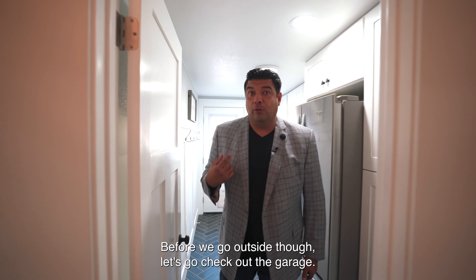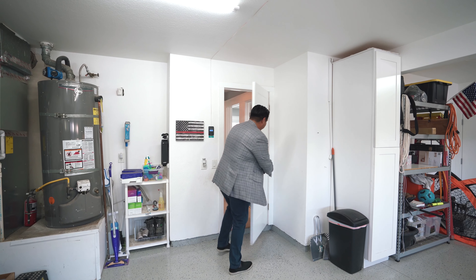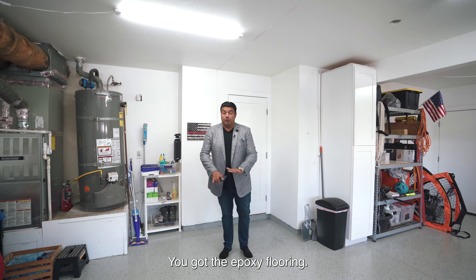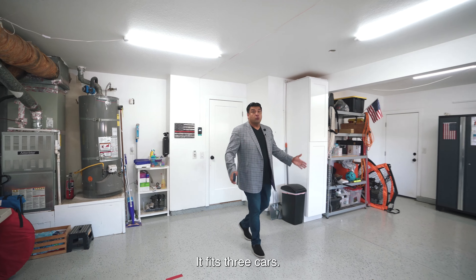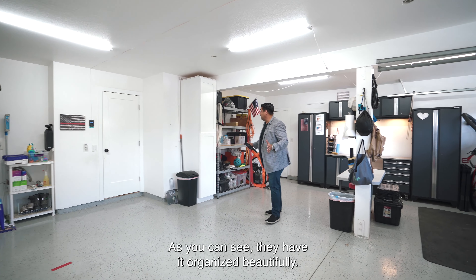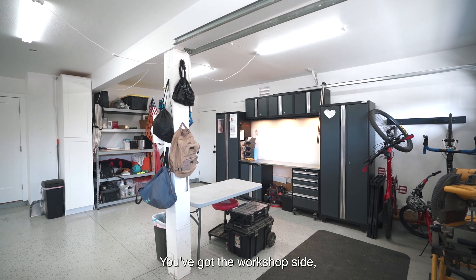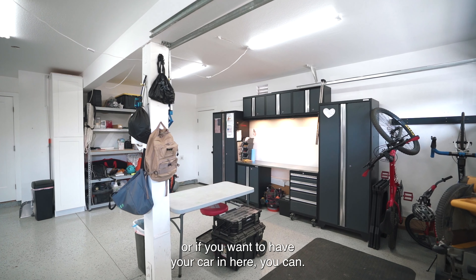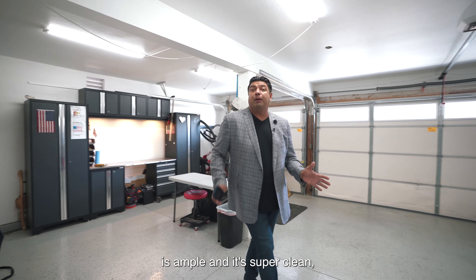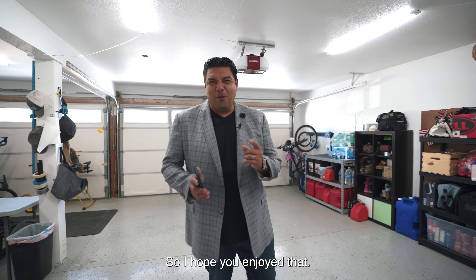Before going outside, let's check out the garage — you're going to love this. The garage is completely finished with epoxy flooring and fits three cars. There's plenty of room in here — they have it organized beautifully with a workshop side. You don't really see many garages like this, and the space is ample and super clean.